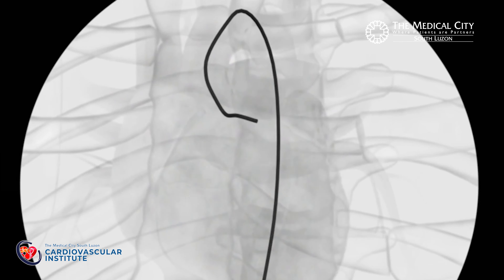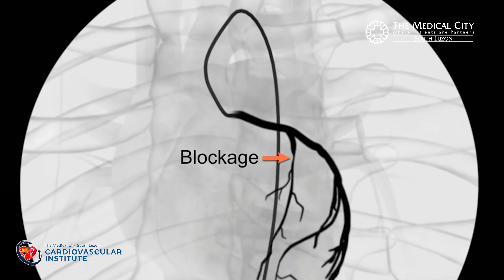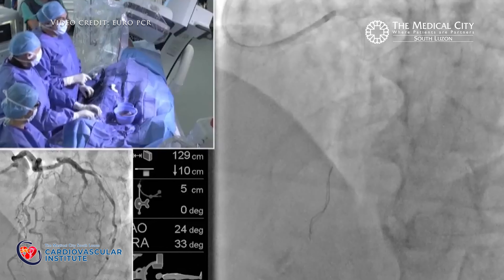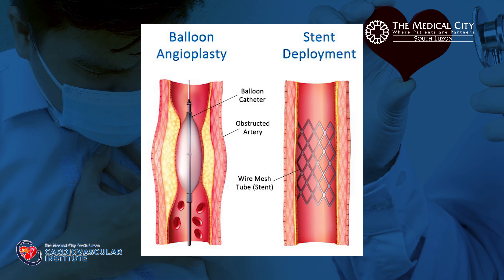If we have determined that you have significant blockage of your heart arteries and it is feasible to perform the coronary angioplasty, we can actually perform the procedure on that same session and using the same access. Before the angioplasty procedure, we will exchange the catheter to a slightly larger tube or catheter and direct it again to the vessels of your heart using x-ray images. After which, we will then proceed with the next two stages: the balloon angioplasty and the stent angioplasty.